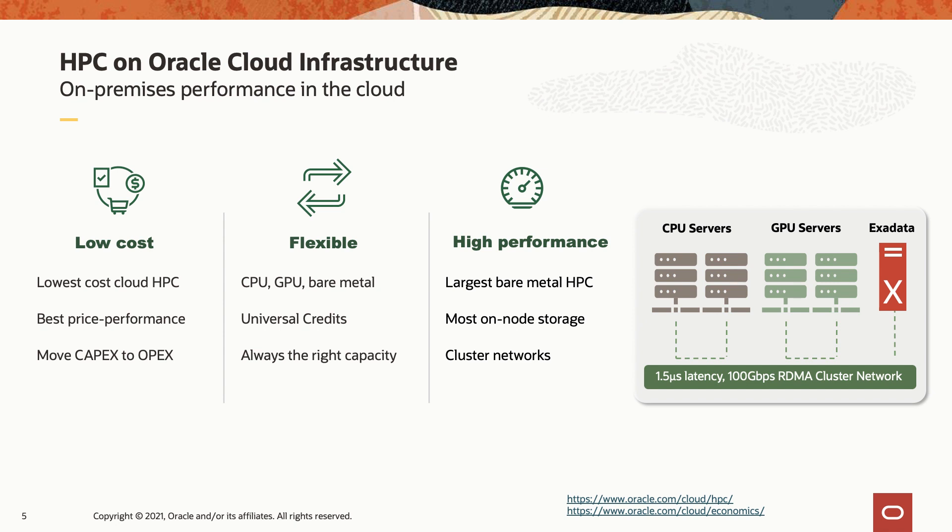It allows customers to achieve the latencies they need. With cluster networking and our RDMA technology that sits on top of RoCE v2, our customers can achieve less than 1.5 microsecond latency. When you combine that with extremely low cost, flexibility, the ability to stand up multi-thousand core clusters and tear them down very quickly, and that bare metal performance, we have enterprise customers running production-grade HPC workloads on Oracle Cloud Infrastructure.